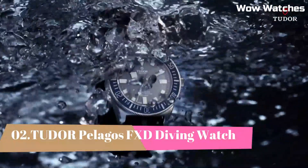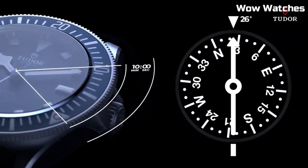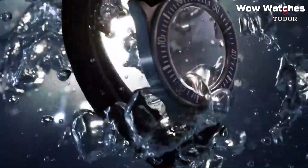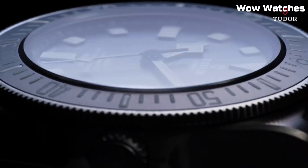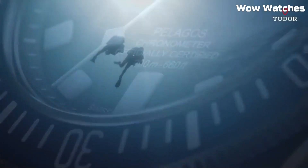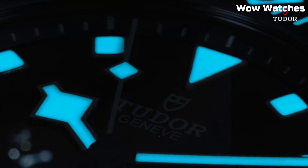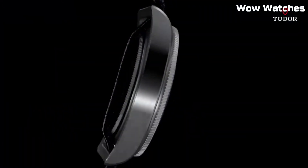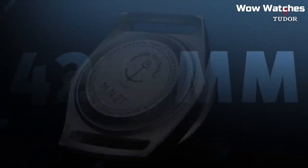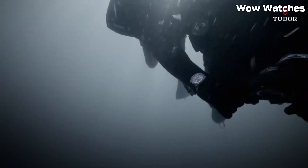Number 2: Tudor Pelagos FXD Diving Watch. The Tudor Pelagos FXD Diving Watch is a high-performance diving watch that features a titanium case, a unidirectional rotating bezel, and a helium escape valve. It is water-resistant up to 500 meters and includes features such as a date display and a power reserve indicator. The watch is powered by an automatic movement with a 70-hour power reserve and is available with a titanium bracelet or a rubber strap.